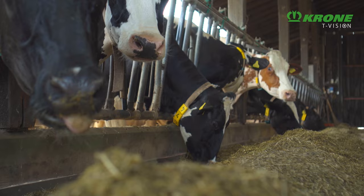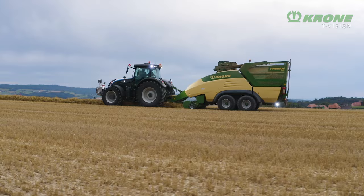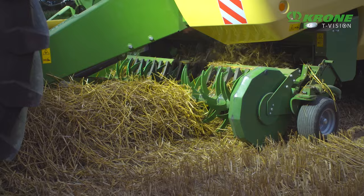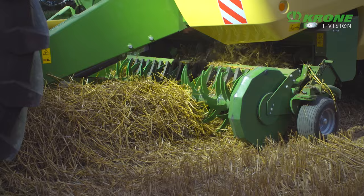In dairy farming, hay and lucerne pellets replace costly protein feeds. The Krone Premos 5000 harnesses existing and yet untapped resources and turns them into valuable commodities, making it an intriguing option for contractors and straw and animal feed traders. Produce pellets right in the field with the Krone Premos 5000 — explore new opportunities.